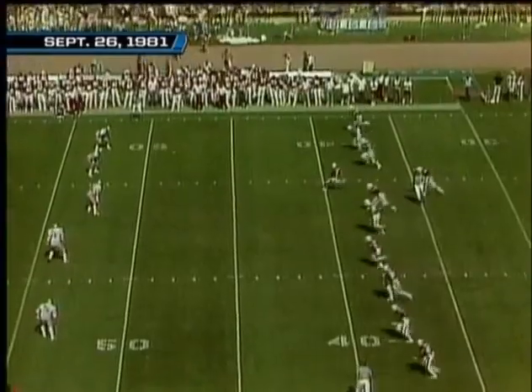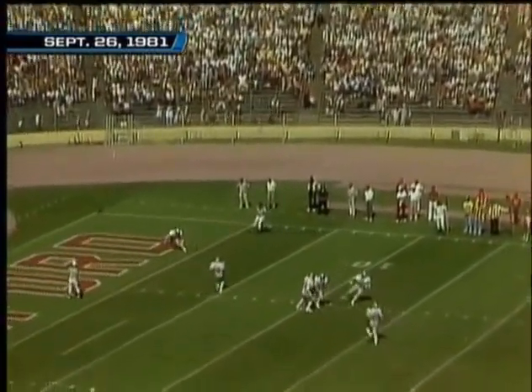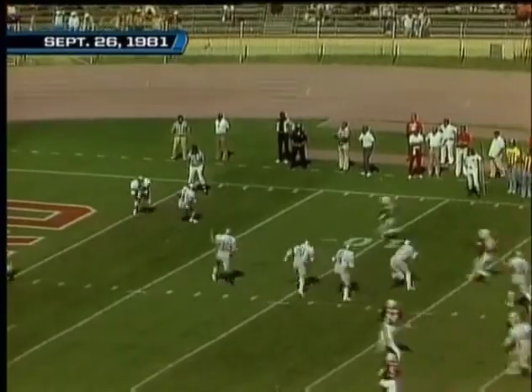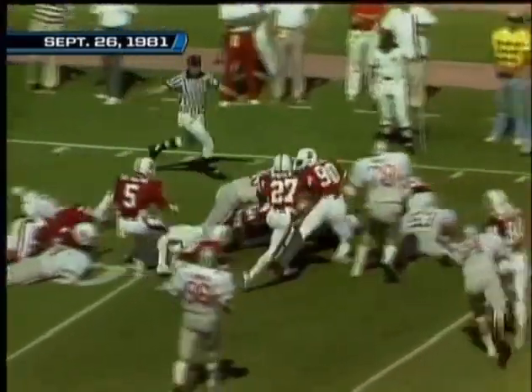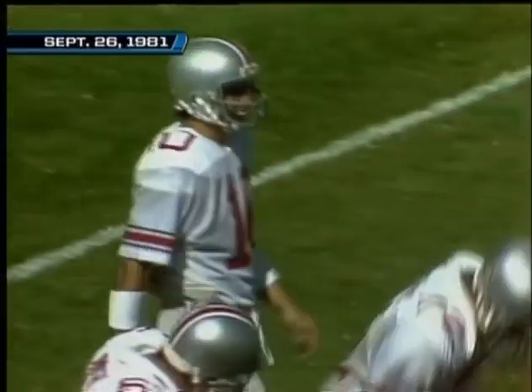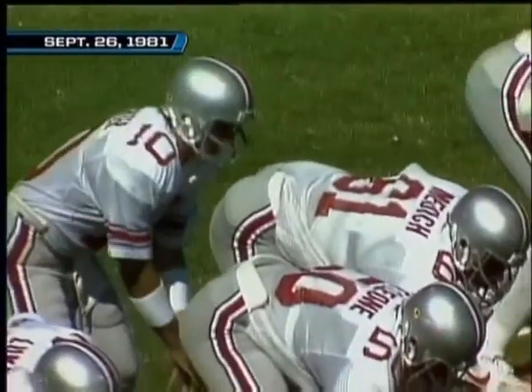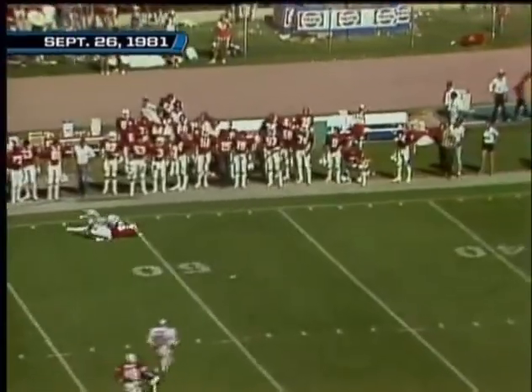Spencer averages 19 yards — the kick goes toward Spencer, he drops it at the one, picks it up and runs it to the five, comes up to the ten-yard line. John Elway — it's a 7-6 game, Ohio State leading. He's going to go to the air, throws the bomb on the left side on the fly — pattern incomplete, and a marker down.